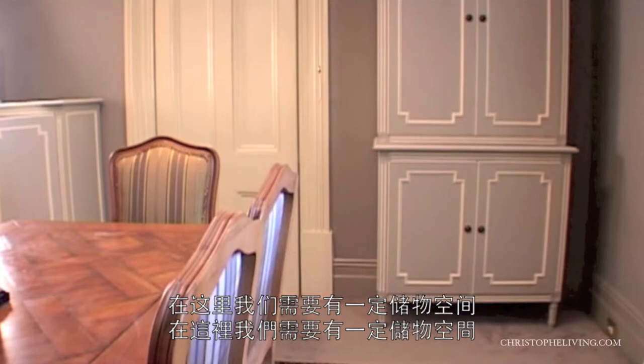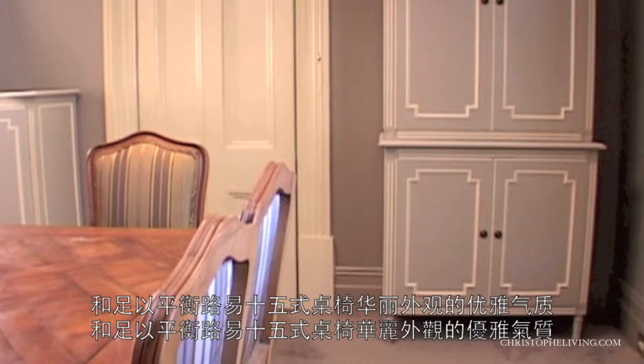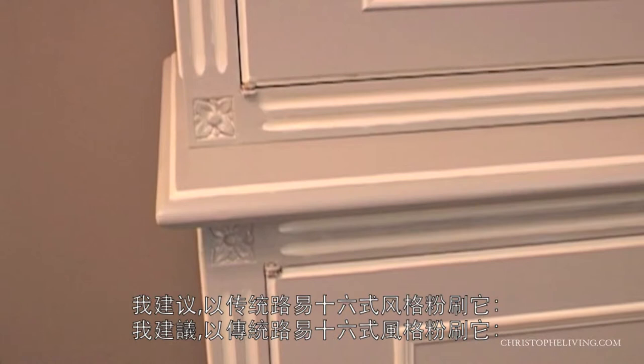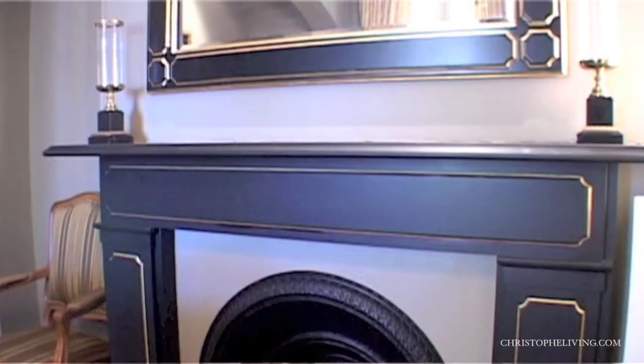We needed to have something that allowed for storage here. So I designed a Louis XVI piece that has a more restrained classical line and elegance that counterbalances the richness of the shapes of the Louis XV table and chairs. I recommended for it to be painted in the traditional Louis XVI style — grey, with the moulding and detail highlighted in cream.